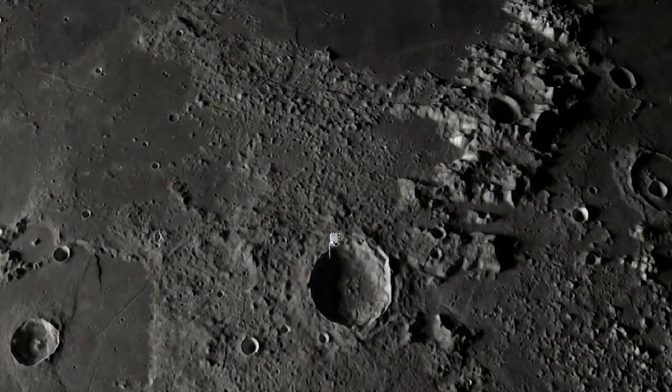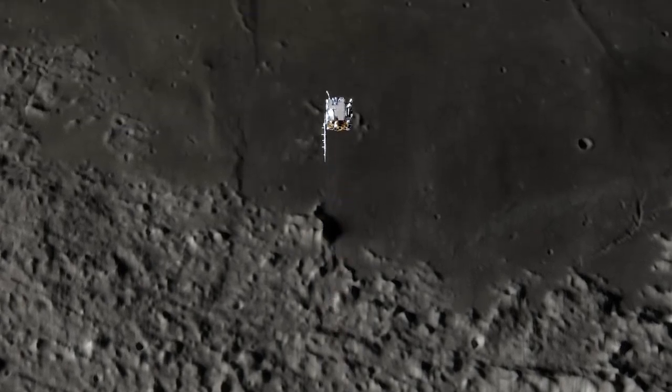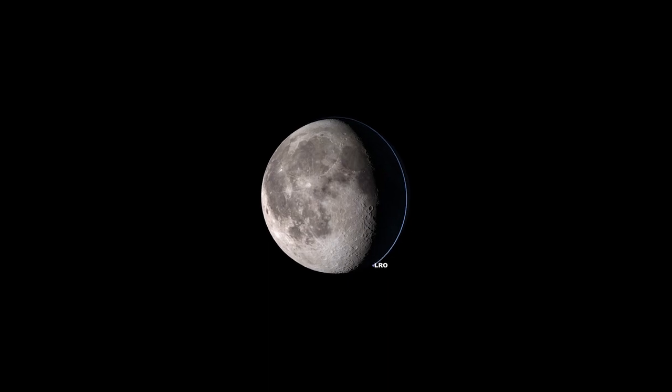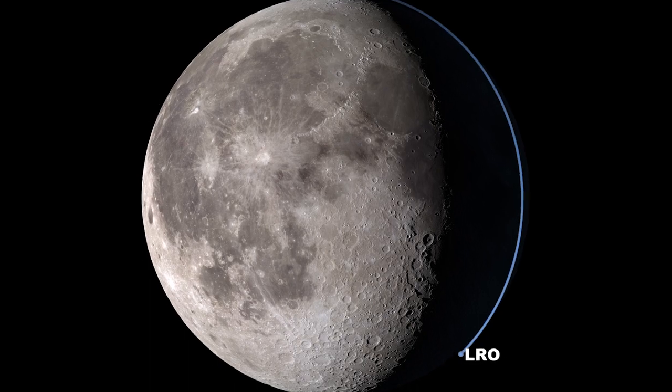Since its launch in 2009, NASA's Lunar Reconnaissance Orbiter has been gathering incredible amounts of data about the Moon. This information has led to many scientific discoveries, shedding light on the Moon's history, composition, and potential for future exploration.